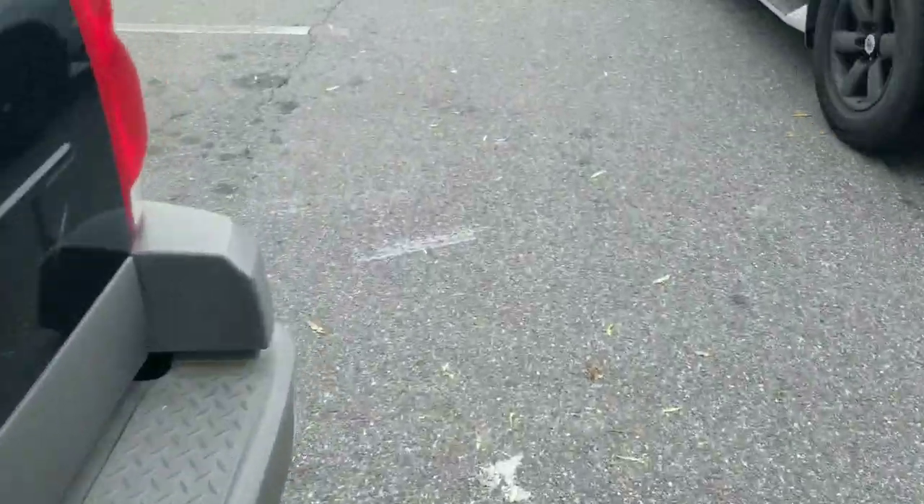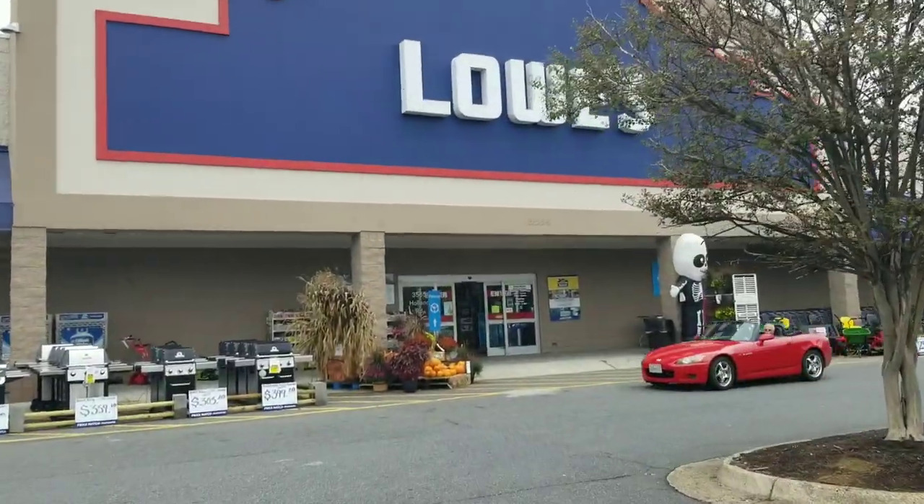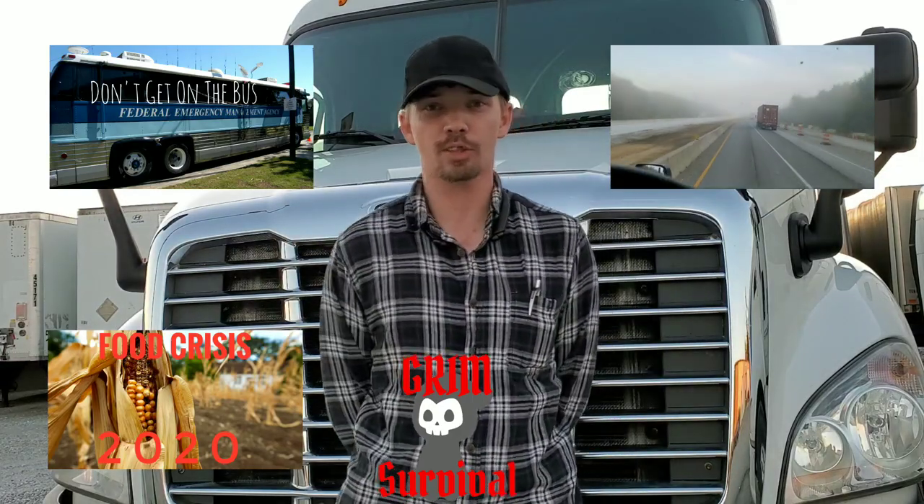Alright everybody, hello, welcome back. We're going shopping again. This is a place I go into every day and I never think about starting up my camera and showing you guys a lot of the preps you can find in this store right here — Lowe's. Welcome to Plant-Based Homestead Prepper. I am Grim from Grim Survival, where we talk about SHTF scenarios, food shortages, things I see while driving, and solar minimums among many other things.